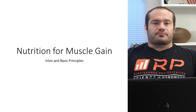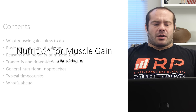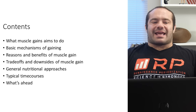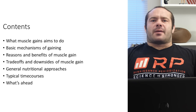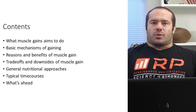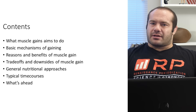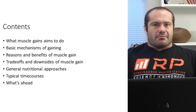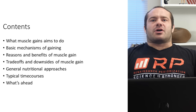So — nutrition for muscle gain. What are we going to talk about today? We're going to talk first about what muscle gain actually aims to do — what we mean by muscle gain and what the actual result is. We're going to talk about the basic mechanisms of gaining, how muscle gain is actually put onto the body, and there are some interesting implications there.